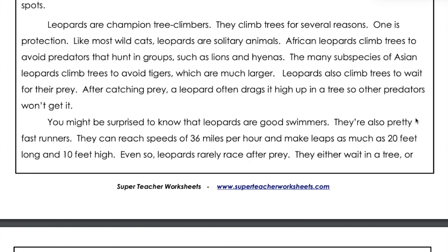Leopards also climb trees to wait for their prey. After catching prey, a leopard often drags it high up in a tree so other predators won't get it.